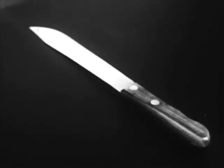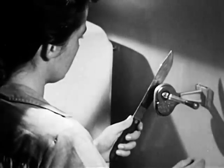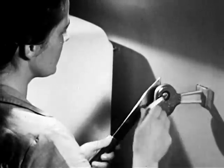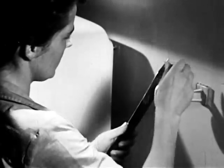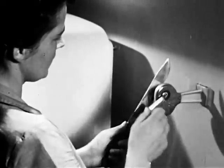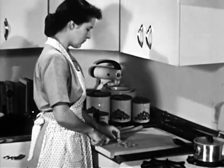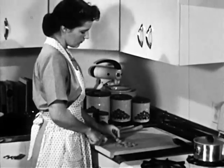A knife is a dangerous weapon if not treated with the proper respect. Strangely enough, a sharp knife is less dangerous than a dull one. Since less force is required to use a sharp knife, it is less likely to slip. Whenever possible, use the knife so that the direction of force is away from the body. Then if the knife should slip, it'll do no great damage.